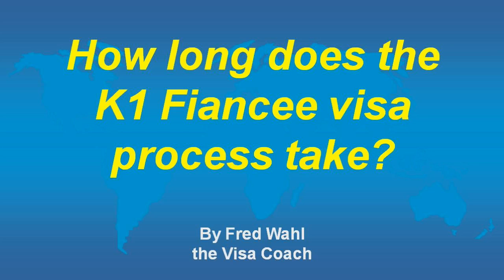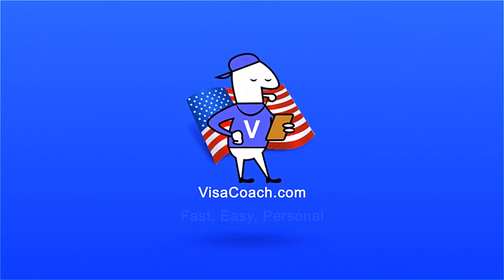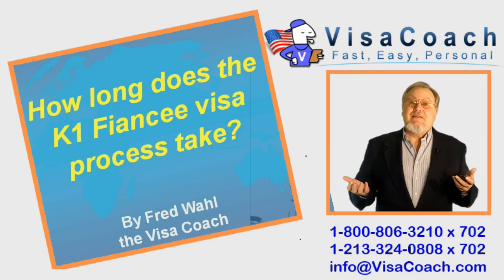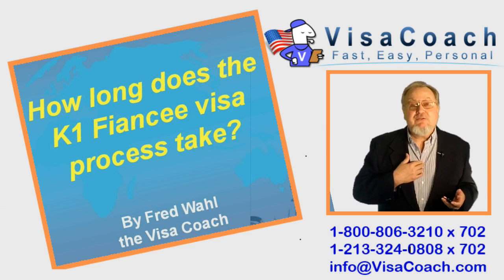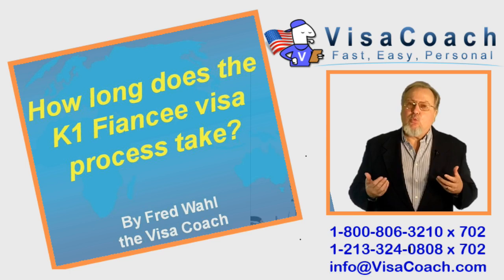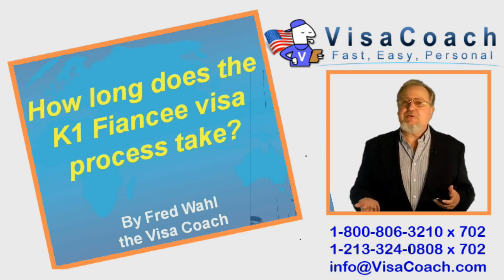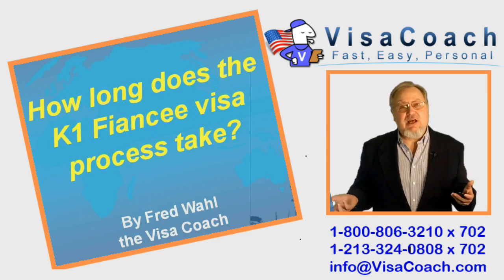This is Fred Wahl, the VisaCoach. My name is Fred Wahl and I am the VisaCoach, known in the field of Fiance and Spouse Immigration for fast and easy approval and personal one-on-one attention my clients enjoy, and for crafting winning front-loaded petitions that ease approval while avoiding high fees, delays, or denials.